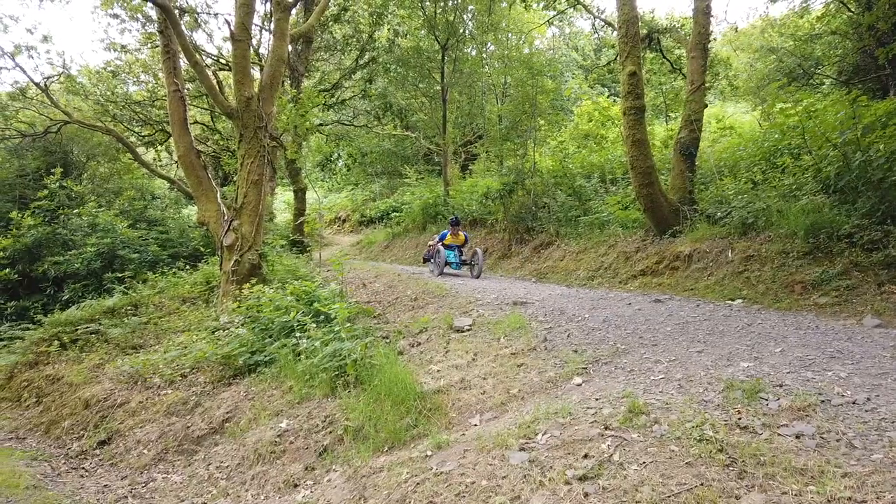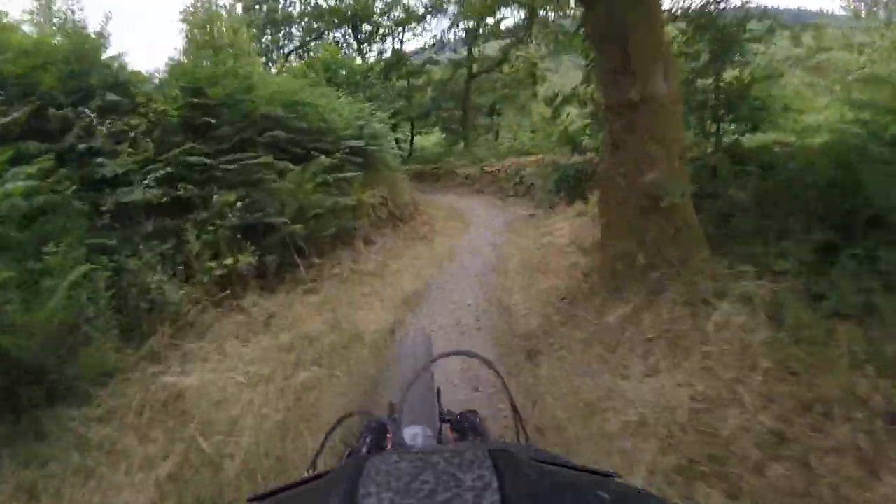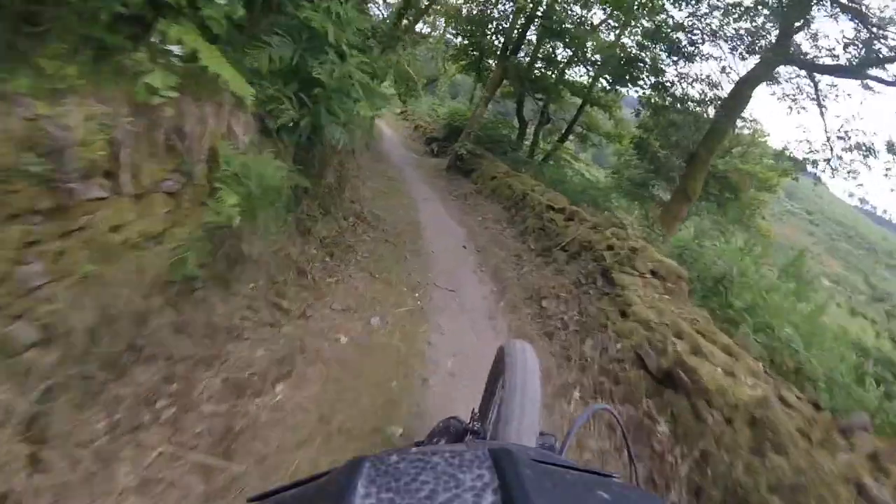At the start of the trail there's quite a lot of climbing, but there's also some short downhill sections to keep you entertained.